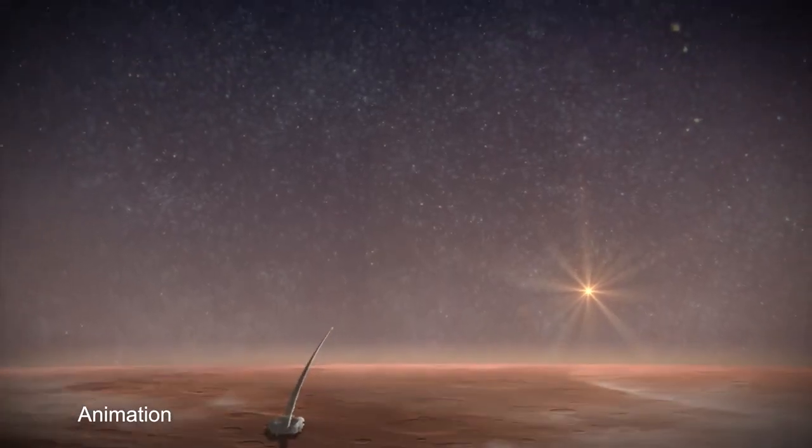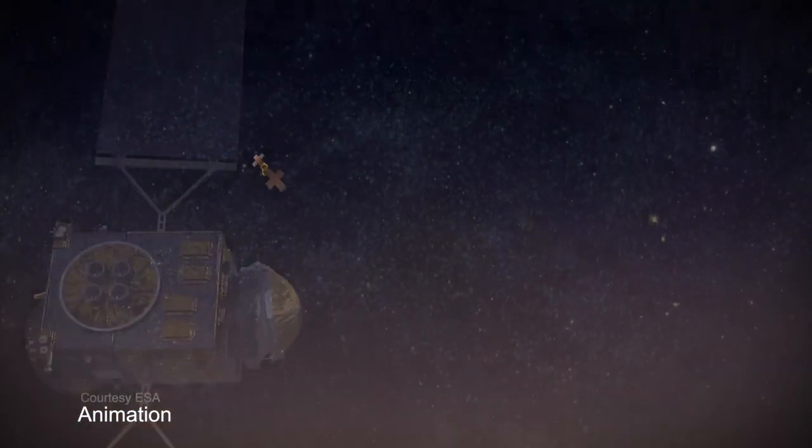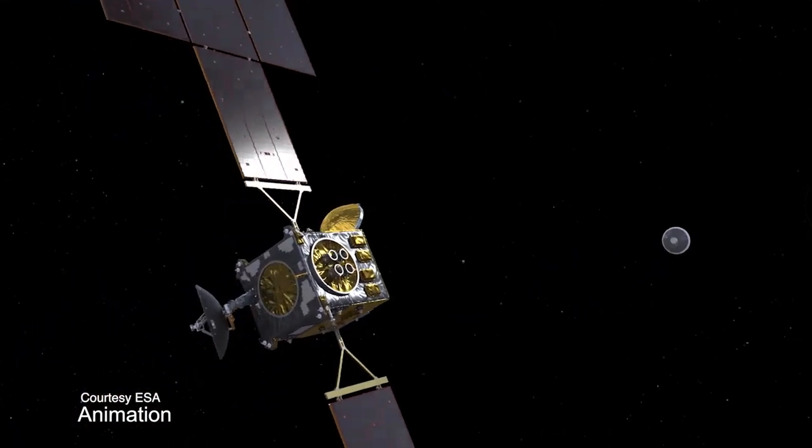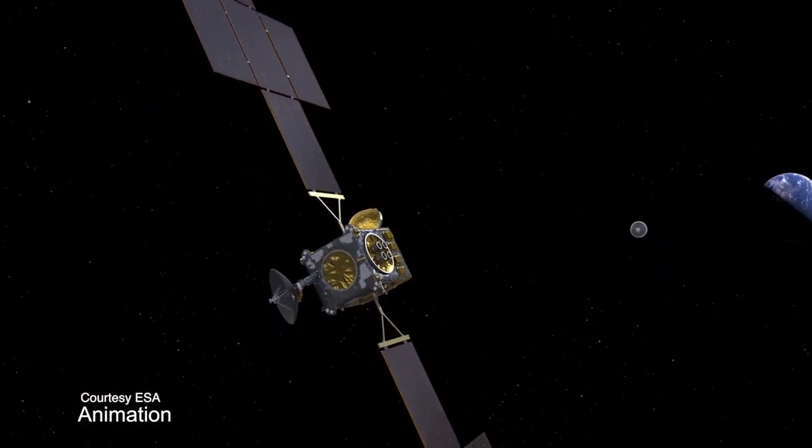I'm Raquel Villanueva here with Aaron Yazzie. He's in charge of keeping the sample tubes safe on their journey home. What's the plan for Mars Sample Return? Mars Sample Return is the next leg in us being able to bring back rocky samples from Mars to Earth so that we can study them here and look for signs of ancient life.